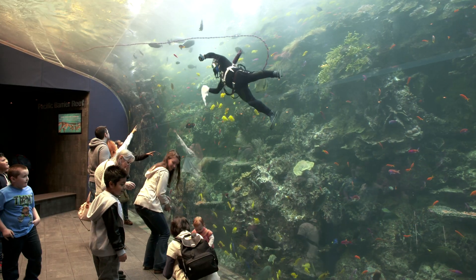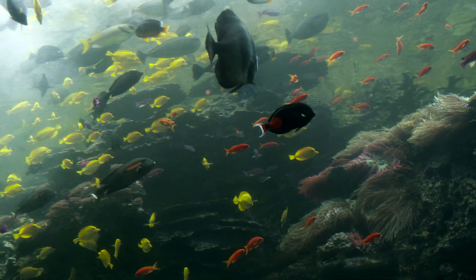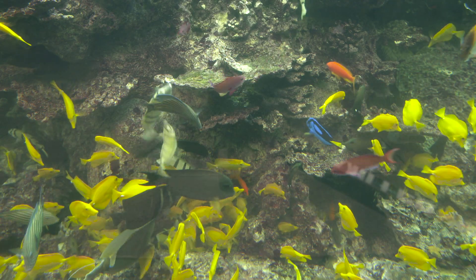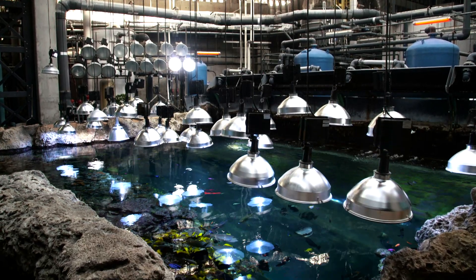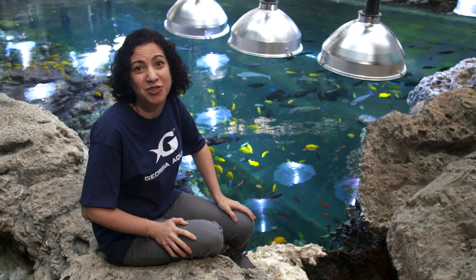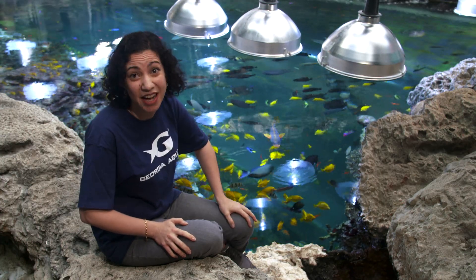Back here at Georgia Aquarium, maintaining Tropical Diver's complex habitat is an important job, and keeping the water levels normal is essential for these animals to thrive. Here in this exhibit, just like in the ocean, these coral reefs provide shelter and food for all of the creatures that live here. So if something happens to the coral, it's going to affect everything around it — big time.